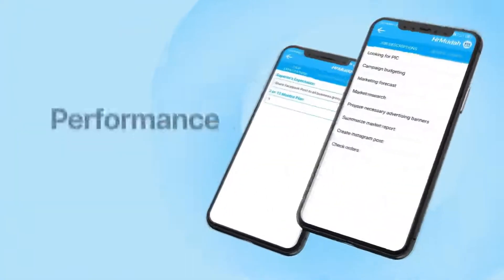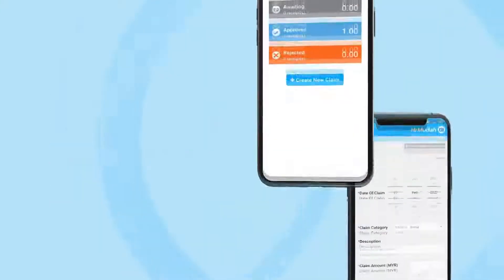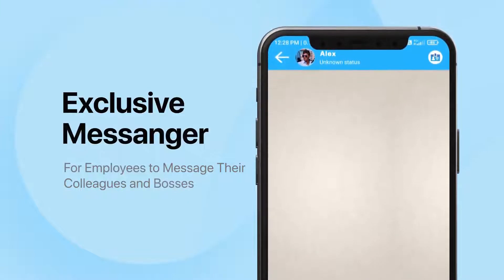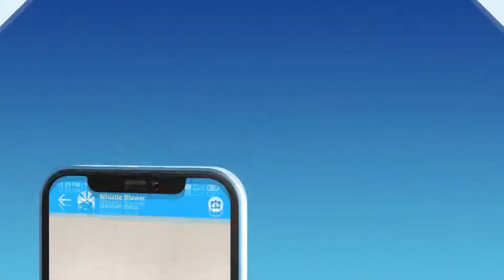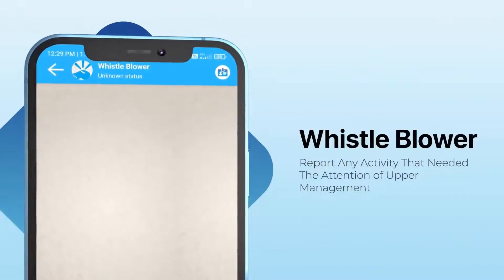Performance management by giving KPIs, goals and plans to subordinates through HR Muda. Company claims function so employees can easily make company claims without burdening HR workload and easing the process of claims. Exclusive messenger function so employees can message their colleagues and bosses. Whistleblower function so employees can report any activity that needs the attention of upper management.